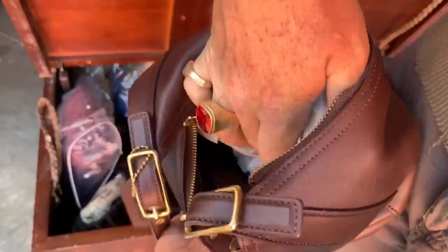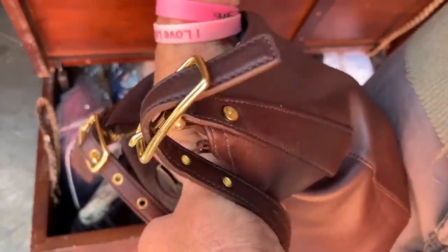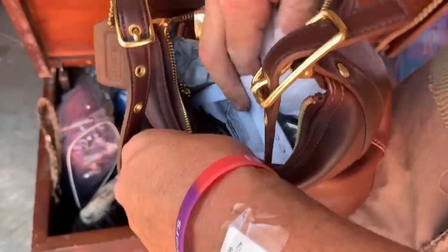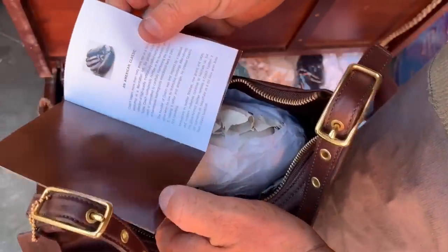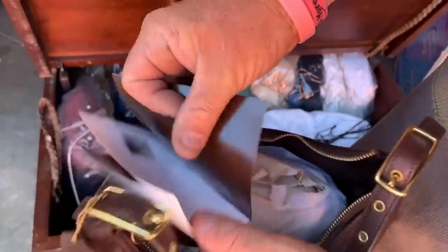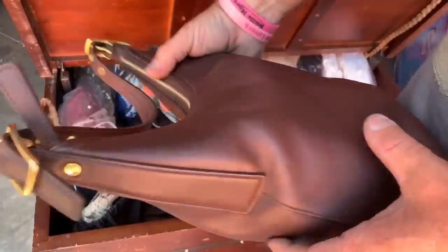Shout out to everybody who enjoys purses. Coach — got a number. See if we have a card in here, any type of receipt. This lady really took care of her stuff — see how they have this stuff in here? It says, 'Hi, I'm an American classic. Here are my care instructions.' Nice purses. Let's put that back in there nicely, zip it up with a little bit of care. Look at that purse.